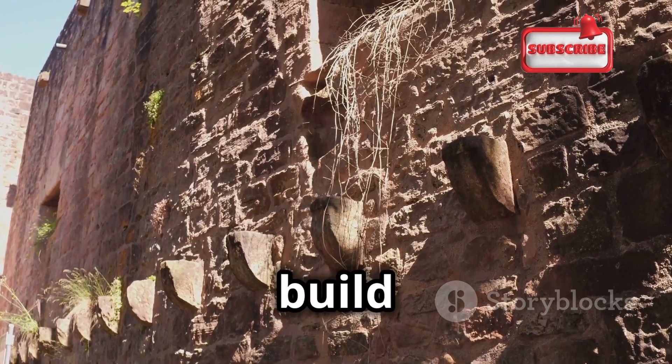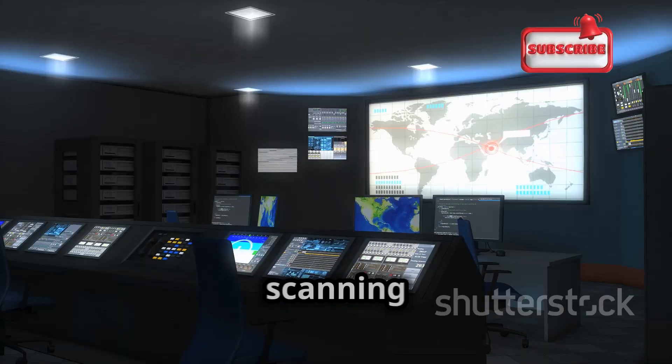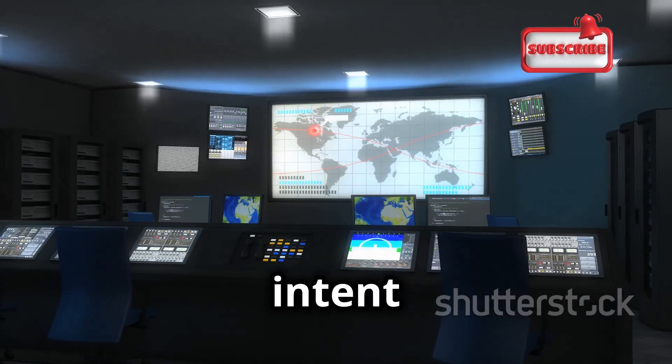Think of a castle. We build strong walls and moats to keep invaders out. But what if there's a hidden passage, a weakness in the mortar? Vulnerability scanning is like having guards patrol those walls, constantly searching for weaknesses before someone with malicious intent exploits them.